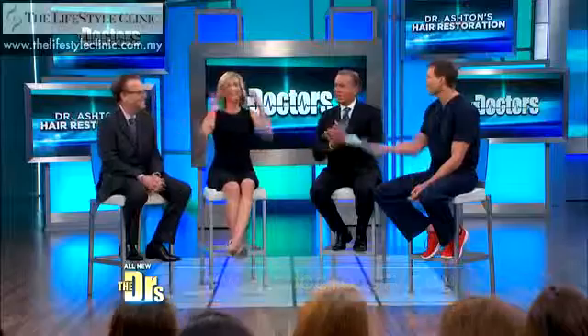Hopefully coming somewhere near you — we'll of course have more information on our website, thedoctorstv.com. Thanks for taking such a pleasure, Jen. And Jen, you do look fabulous, if I may say.